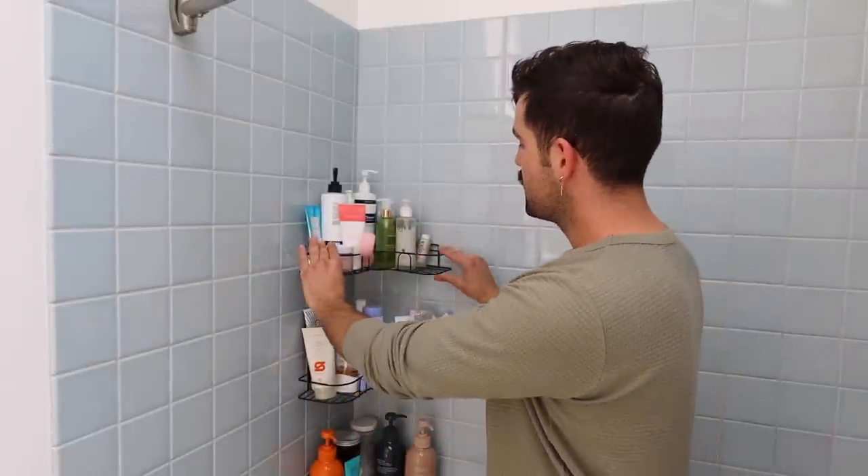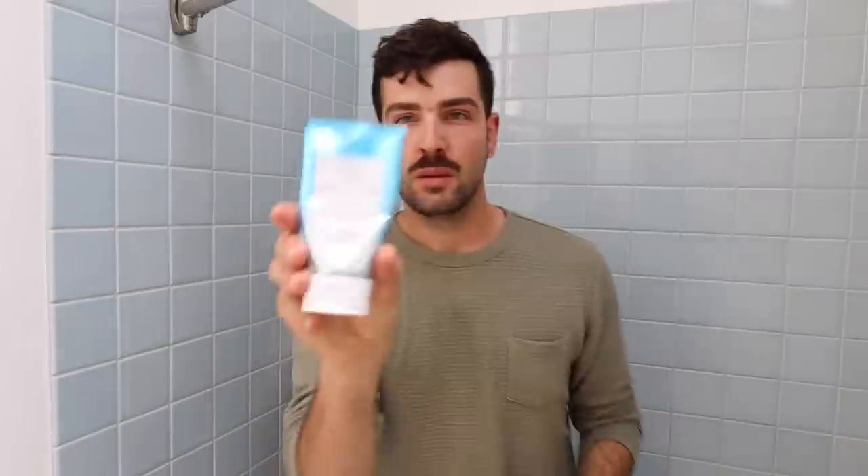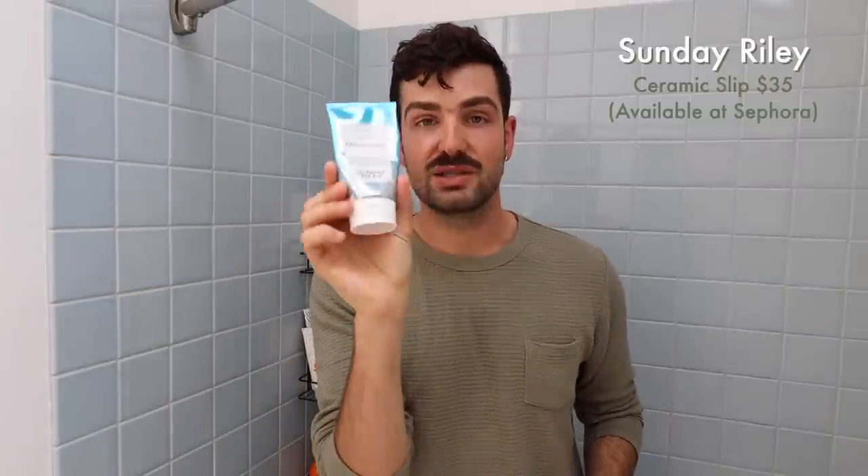So first off, we have the first level here, and this is all facial washes. I like to wash my face at night and in the morning. First is my tried and true — this is Ceramic Slip by Sunday Riley. I have very temperamental skin, so I don't like to use anything too harsh. I like this because it's a gentle plant-based cleanser and it has clay in the formula, so it pulls out those impurities and leaves my skin looking radiant and soft. I've been using this for years.